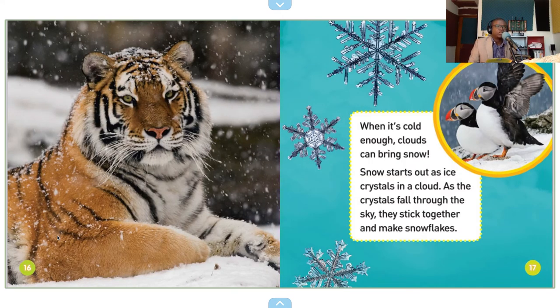When it's cold enough, clouds can bring snow. Snow starts out as ice crystals in a cloud. As the crystals fall through the sky, they stick together and make snowflakes.